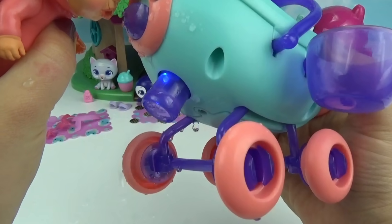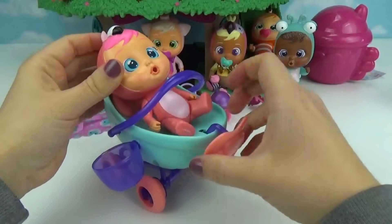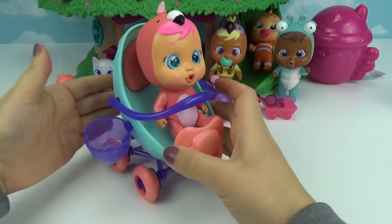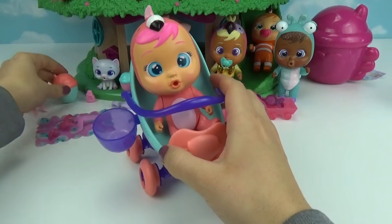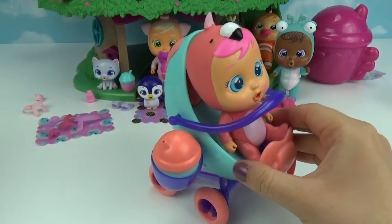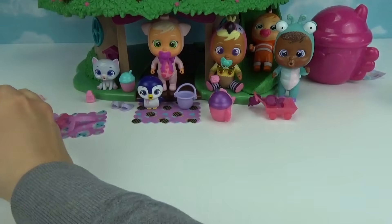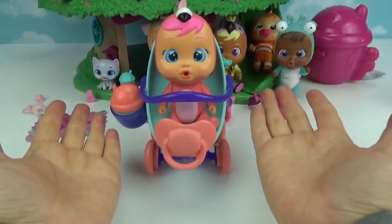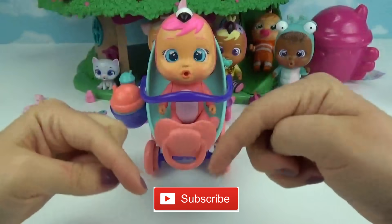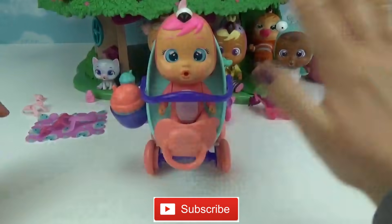That is so neat! Now let's take little Fancy for a little walk — let's buckle her in her stroller in the upright position, and of course we can't forget her little water bottle in case she gets thirsty. See you guys later! We hope you friends enjoyed this fun little Crybabies unboxing. Don't forget to give us a huge thumbs up and click our subscribe button — until next time, friends, bye!